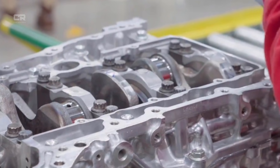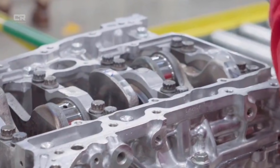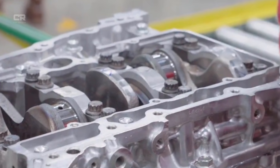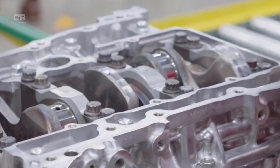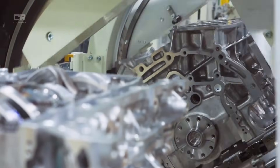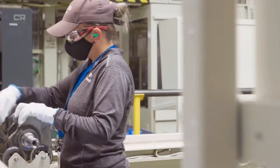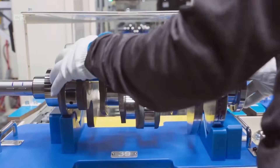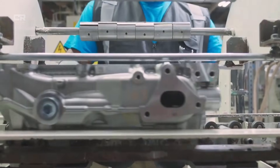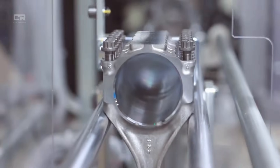Reduced microflex under peak torque: One of the most significant benefits of the reinforced block is a reduction in microflex — minute, invisible movement within the engine block under load. While not immediately destructive, repeated microflex can cause cumulative damage over time, especially in high-output engines. Testing data indicates that the 2026 block shows measurably less deflection under simulated towing and boost conditions. The stability improves bearing longevity, oil film consistency, piston alignment, and ring seal durability. In practical terms, this means the engine maintains its mechanical tolerances longer, even under demanding use.